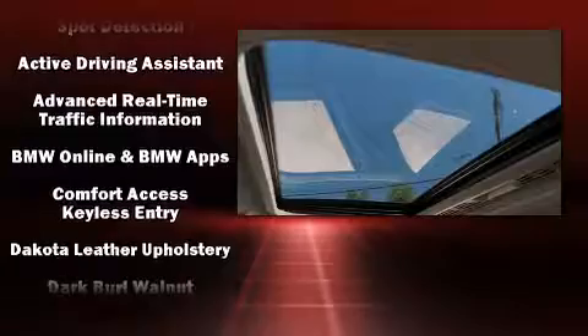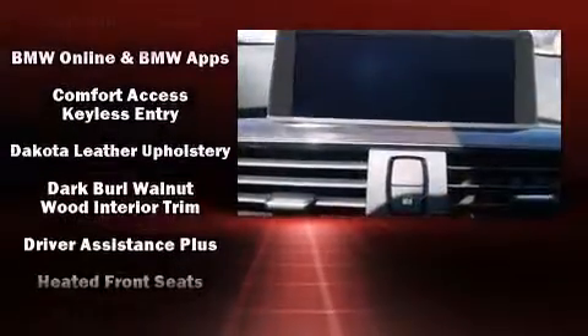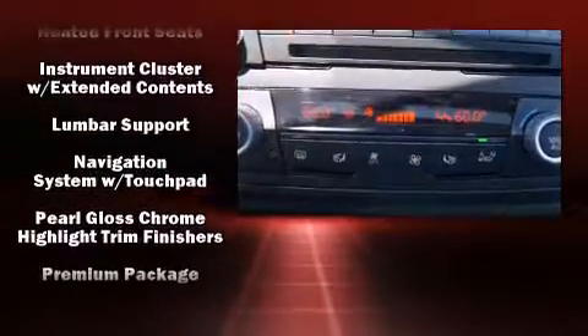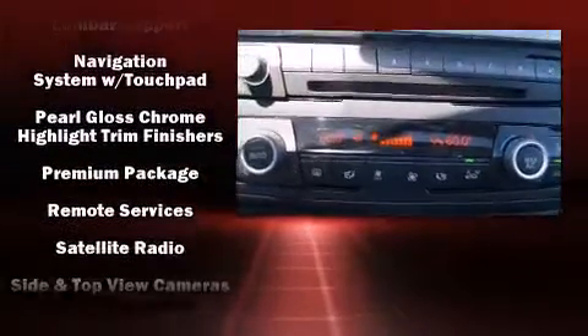BMW also prioritized safety and security with features such as head curtain airbags, an emergency communication system, and four-wheel disc brakes with ABS.